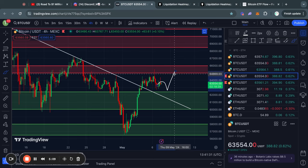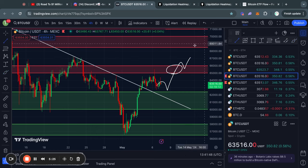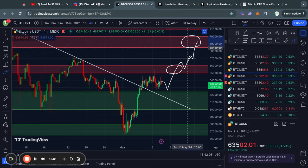In the case that we do trade higher from here, the next big level of resistance is right here from about $65,000 US dollars, all the way up to $66k. And in the case that you do see the price break above that level of resistance, we might face a little bit of short-term resistance right here at exactly $67,000 US dollars. However, in the case that the price breaks through that level, the next big level of resistance is from about $68,500 all the way up to $70,000 US dollars.